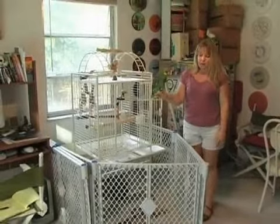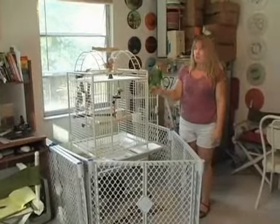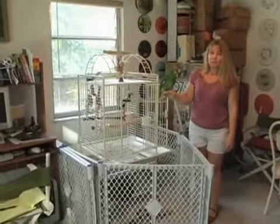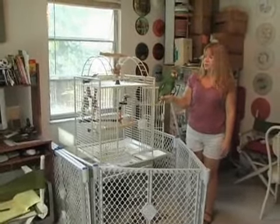And when visitors come in, it kind of makes them think twice about walking up because the gate is there. They realize it's some sort of a deterrent and will ask before they stick their finger in his cage, because he would bite a stranger.